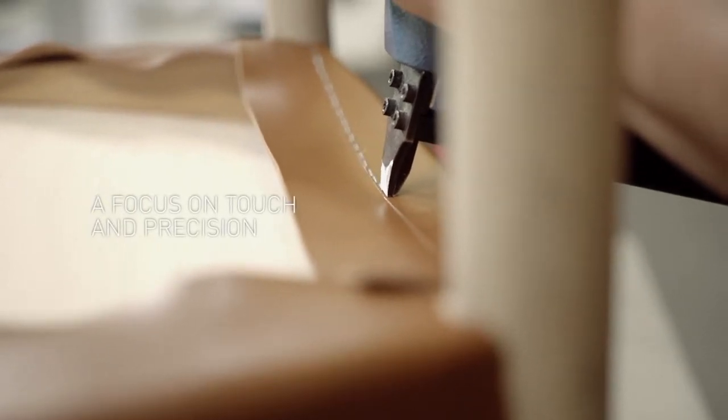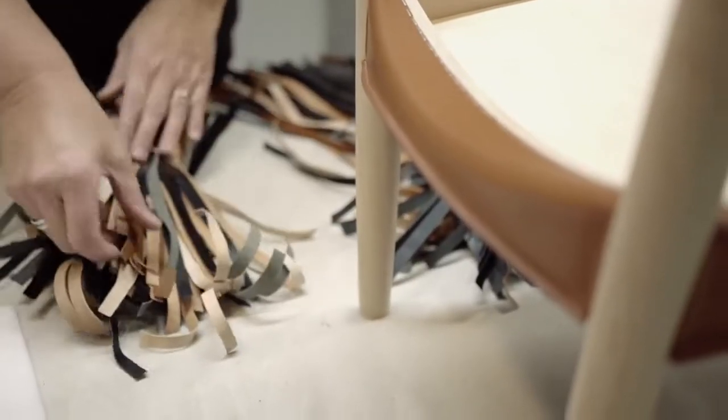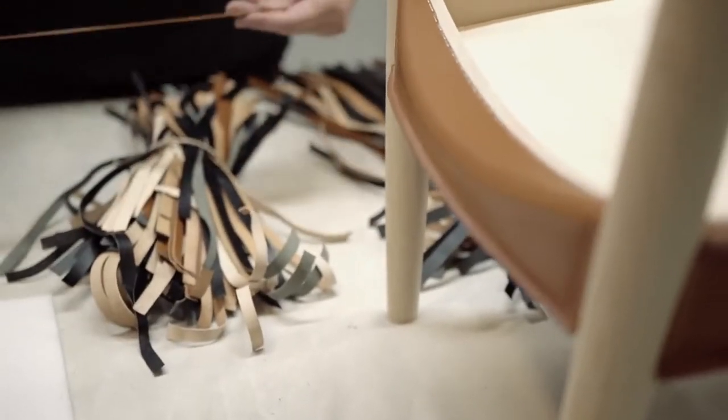A focus on touch and precision — hand-stitching the leather seat and backrest is a challenging task that requires a high level of craftsmanship.